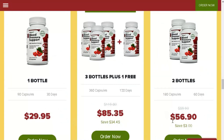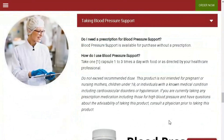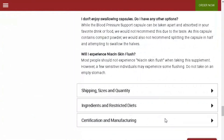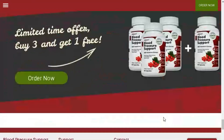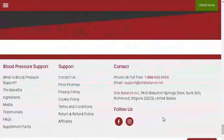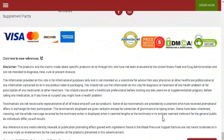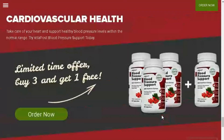Garlic extract can help dilate blood vessels, improving blood flow and reducing blood pressure. Coenzyme Q10 is essential for energy production in heart cells, keeping the heart healthy. Olive leaf has antioxidant properties, protecting the heart against oxidative damage. Lastly, magnesium plays a crucial role in proper cardiovascular function.